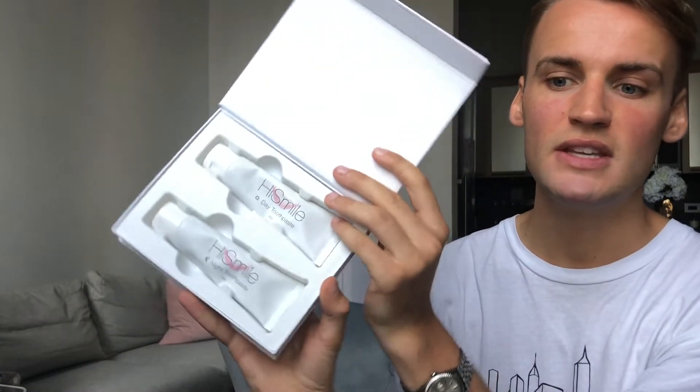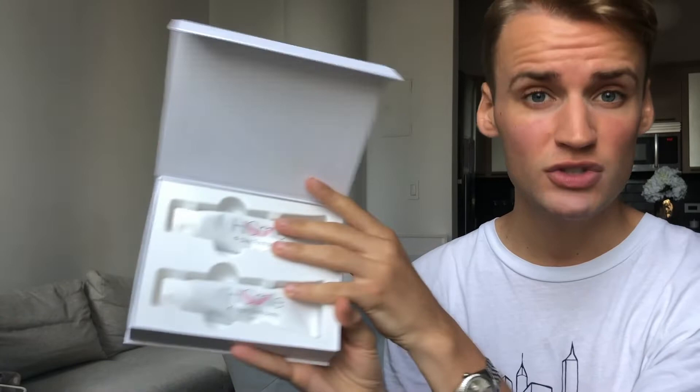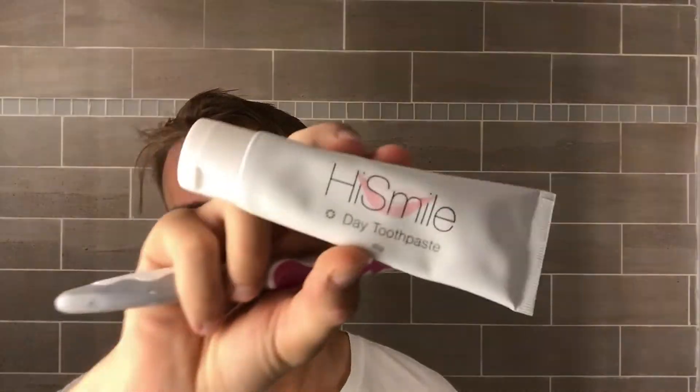So the first step is to brush your teeth with the day and night toothpaste. You get two in these really nice boxes — they are full size, which is great, because even after the process I still have lots of product left. This morning I have already brushed my teeth with the day toothpaste.